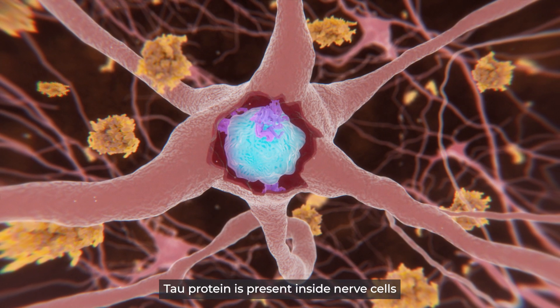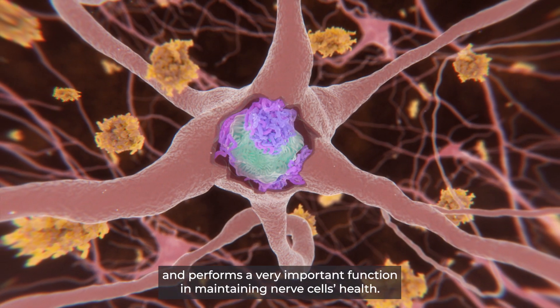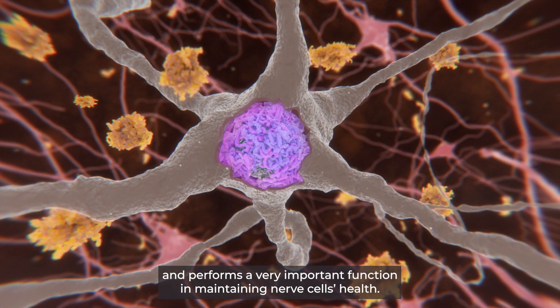Tau protein is present inside nerve cells and performs a very important function in maintaining nerve cell health.